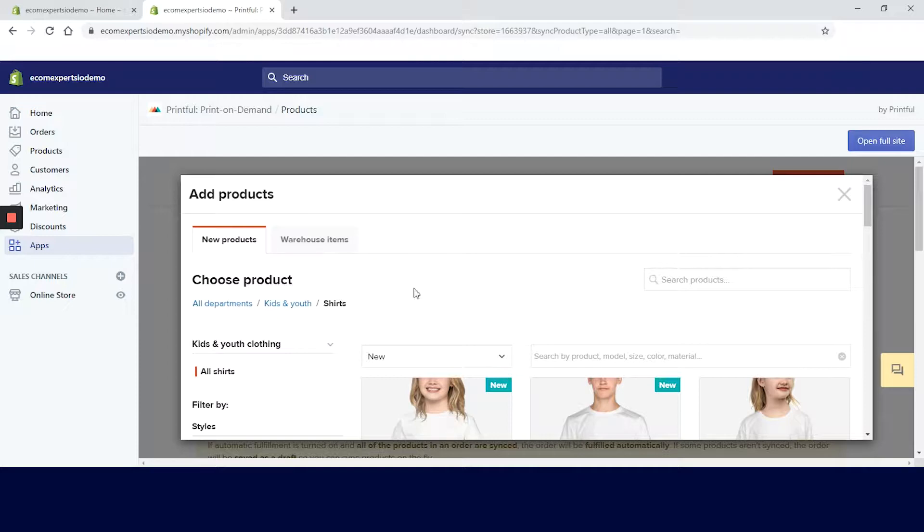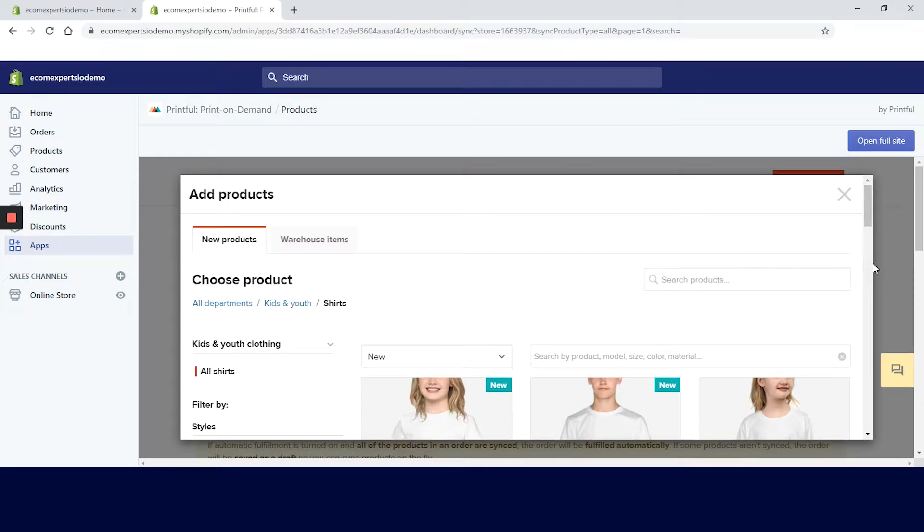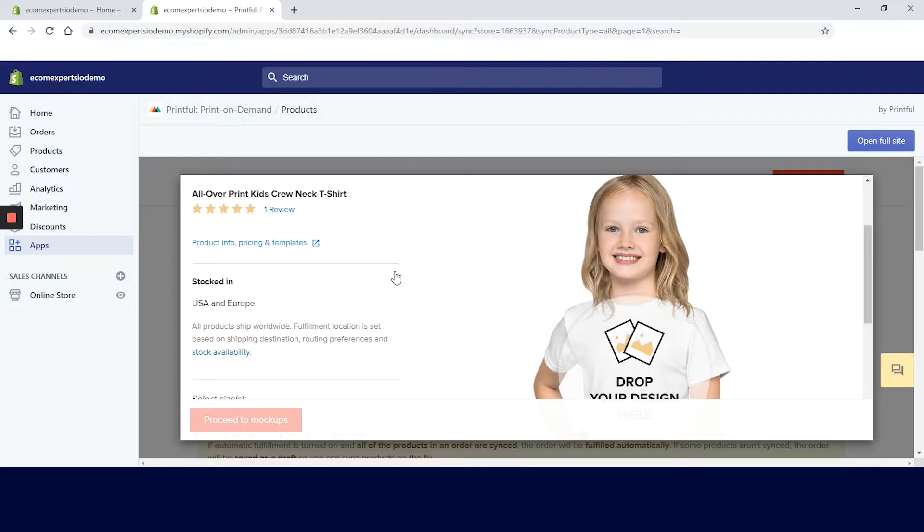On this page you can see estimated production time, variants, sizing, price, and also which countries the product is available in. We will click on the first one and we are on the design tab.